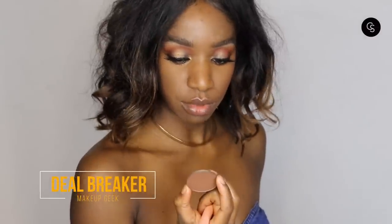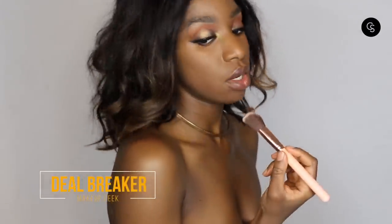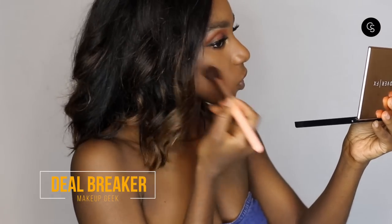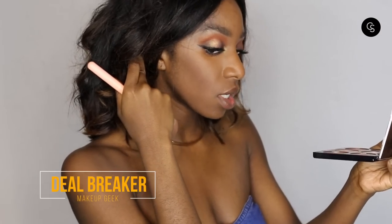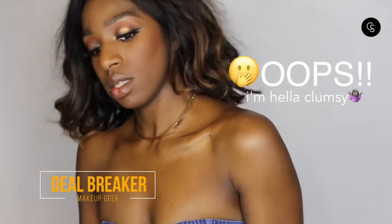On the other side, I'm going to use the Deal Breaker from Makeup Geek. This is supposed to create more shadow. You can see it's a lot darker, a little bit more ashy. This is the contour side, and that was the bronzing side. So that's the first thing — contouring and bronzing are not the same thing. They both add definition, but they have different purposes.